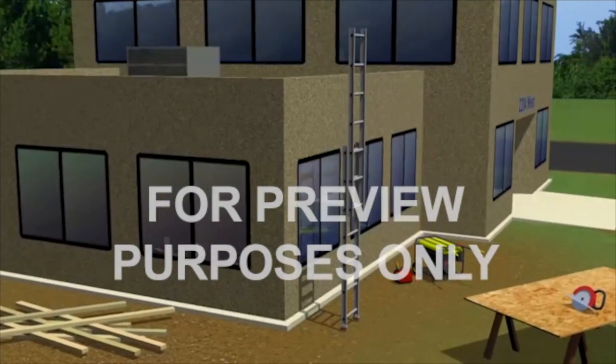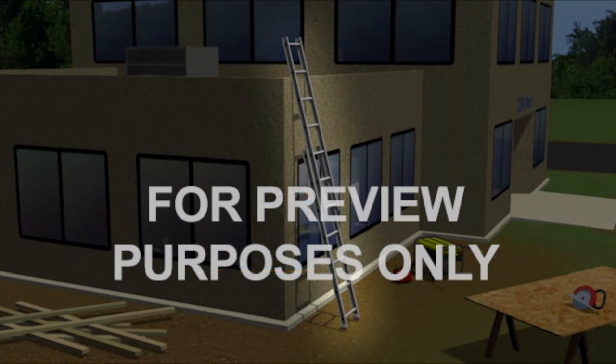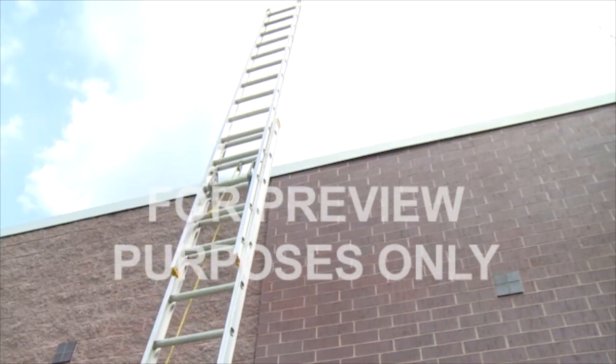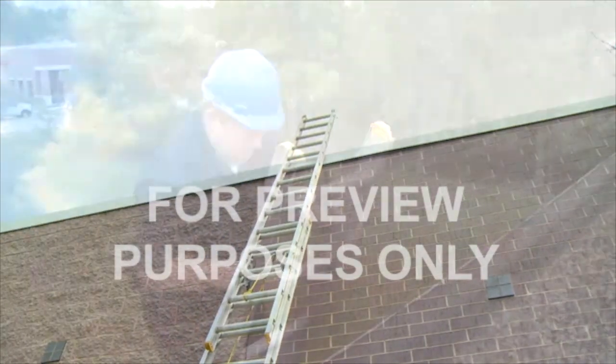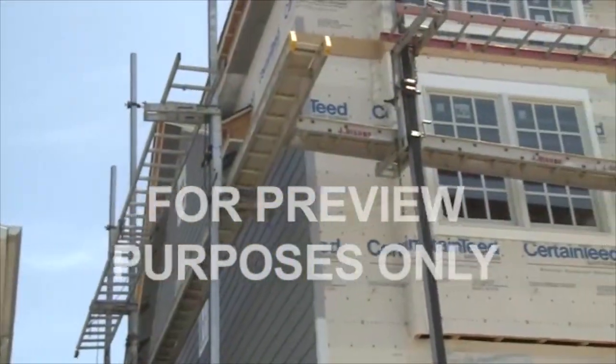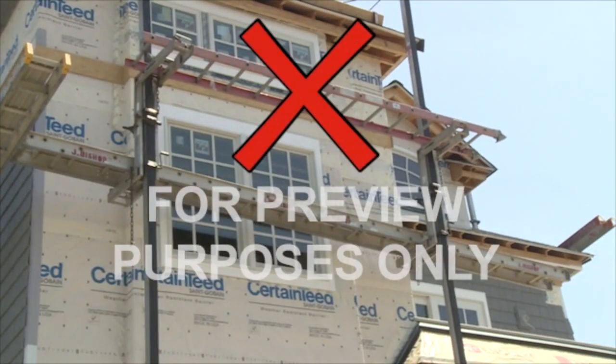The most stable angle for a ladder is 75.5 degrees. You can get into the right ballpark by using the 4 to 1 ratio: for every 4 feet of vertical height, place the bottom of the ladder 1 foot out from whatever it's leaning against. If you're setting up your ladder to climb up to a roof, make sure the top of the ladder extends at least 3 feet above the roof's edge. Never use a ladder in a way that wasn't intended, such as horizontally as a makeshift scaffold or work platform.